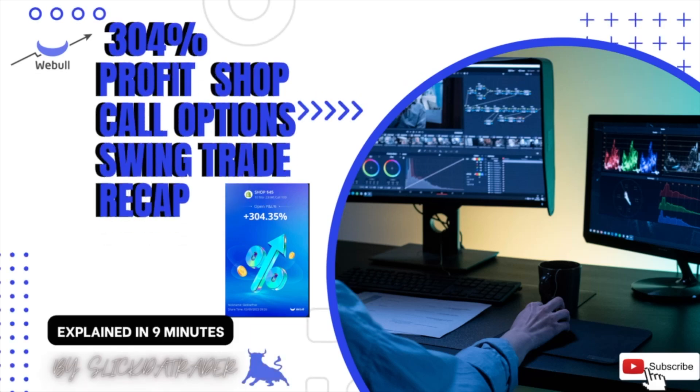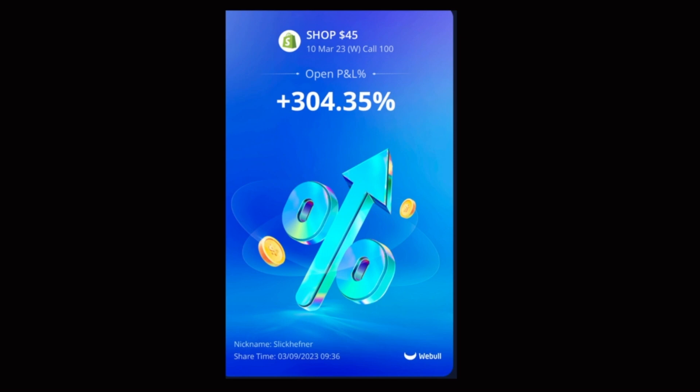Welcome back to Stock Market Mindset with Slick the Trader. Please like and subscribe. Let's get into this recap.